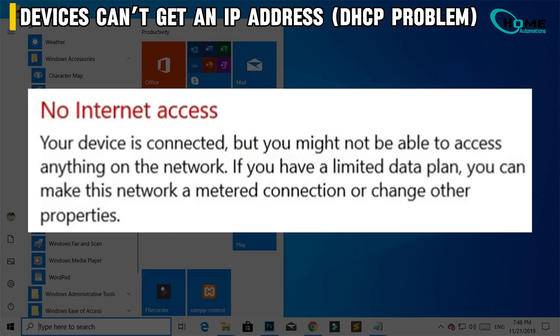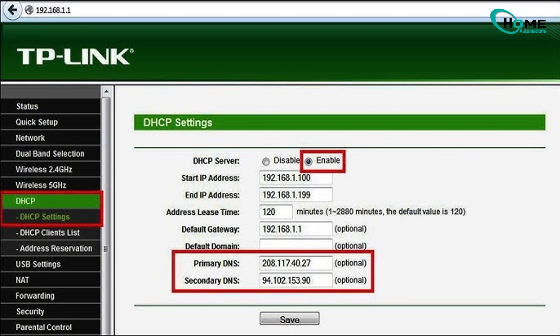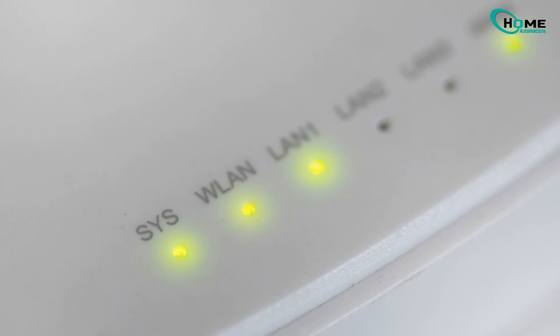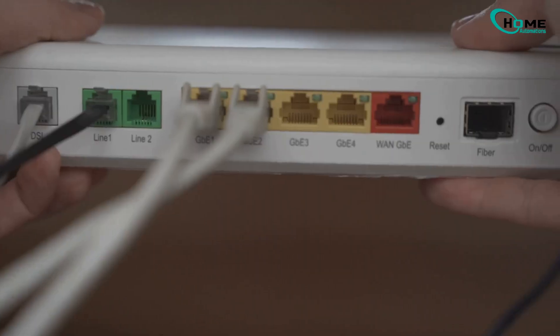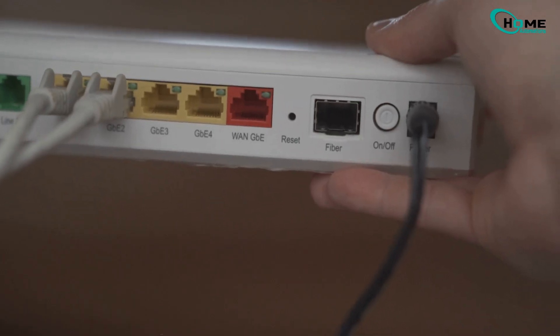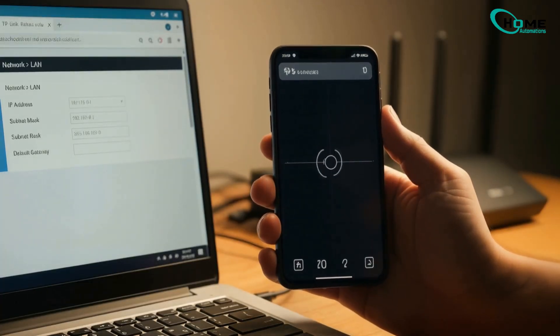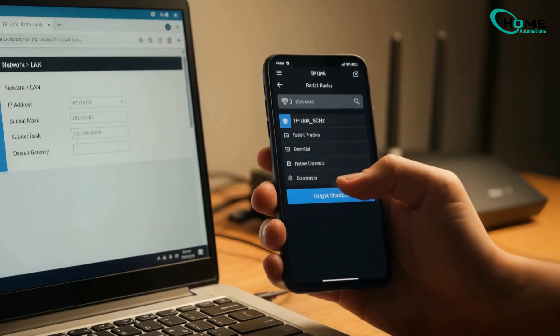Next, if your device says 'connected, no internet,' this might be it. Open your router's admin panel and go to Advanced > Network > DHCP Server. Make sure DHCP is turned on, then click save, restart your router, and reconnect your devices. If it still doesn't work, head to Advanced > Network > LAN settings and try changing your LAN IP address, as IP conflicts can sometimes cause this issue. You can also forget the network on your devices and reconnect — it forces them to grab a new IP.